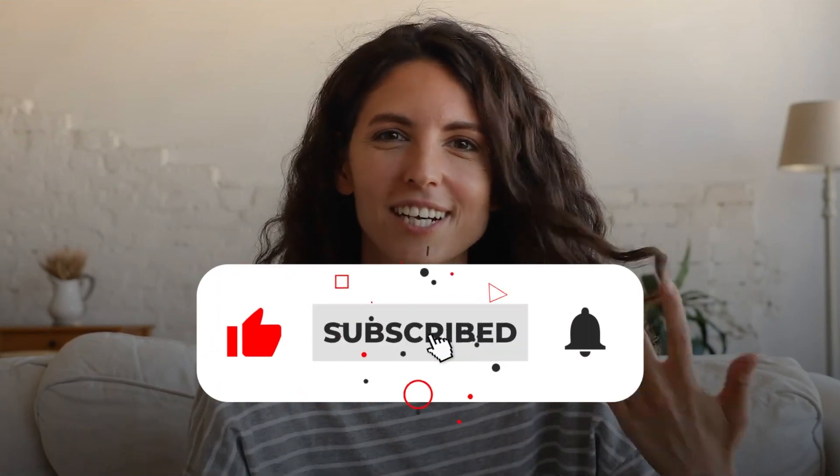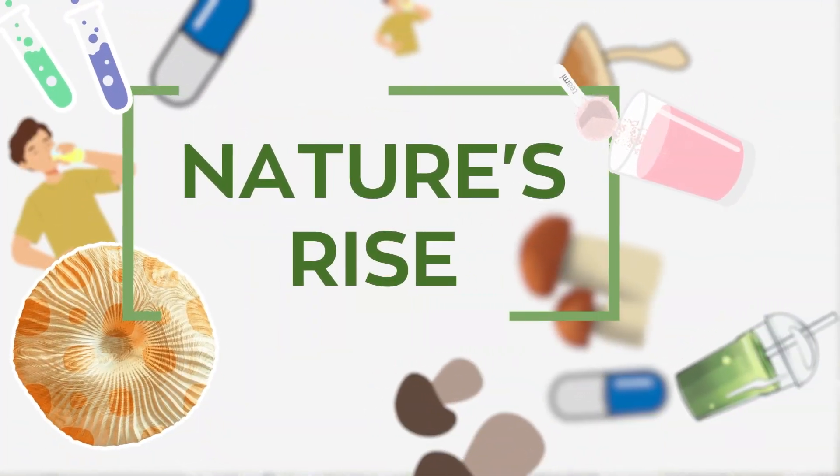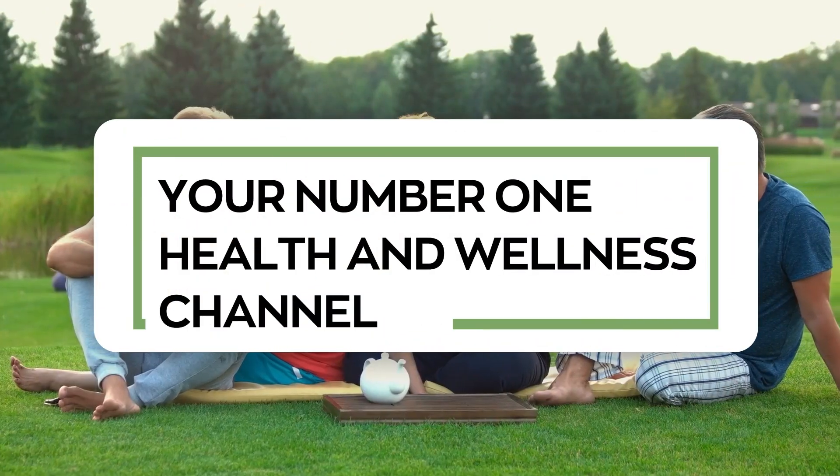Kindly hit that like button, subscribe to our channel, and smash the notification bell so you never miss any of our content. This video is presented to you by Nature's Rise, your number one health and wellness channel.